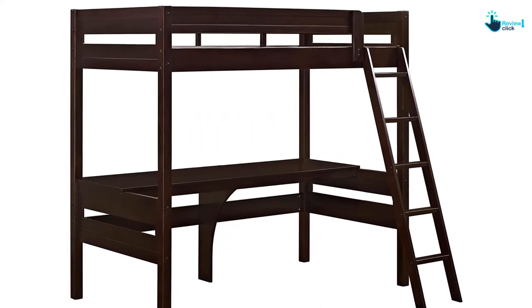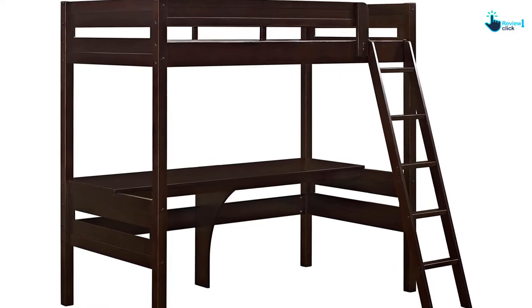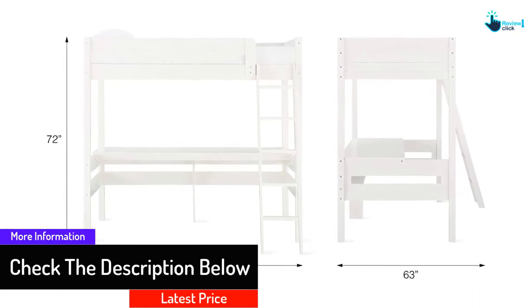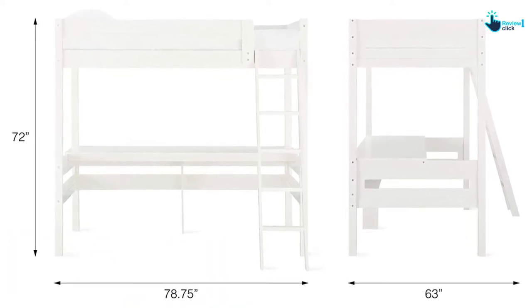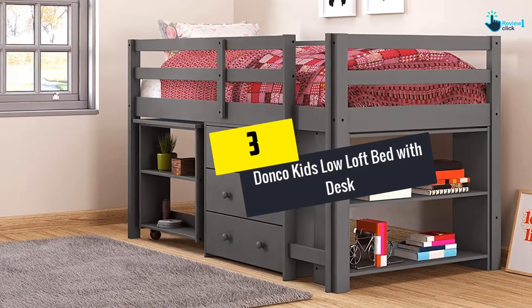The bed's weight capacity is 154 pounds. The pleasing shade of white makes the room look spacious and lavish. The design of the ladder to access the upper berth is safe and comfortable — children can easily play, sleep, and even study on this loft bed design by Doral Living.